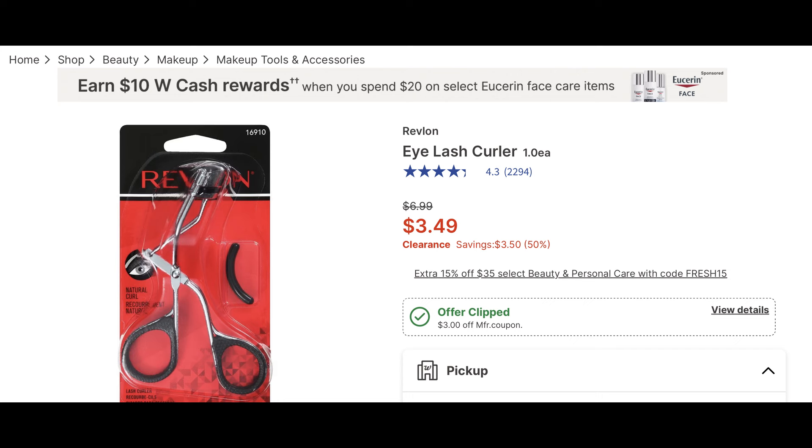This deal my store didn't have in stock, but it's a super cheap deal on this Revlon eyelash curler. It is a clearance item for $3.49 — and clearance items do vary. There's a $3 digital coupon, so if you can score this with the digital coupon, it's going to end up being just $0.49.